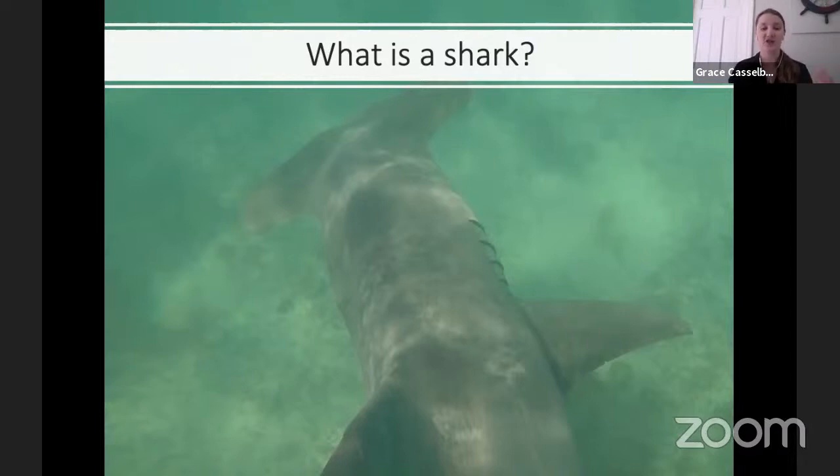Sharks' gills are also different from bony fish. Bony fish have a bony plate called an operculum on the outside of their head that they can puff in and out to bring water over their gills. Sharks don't have an operculum — they have gill slits. You can see the gill slits on this great hammerhead shark clearly on the side of its head. Water comes into their mouth, flows back over their gills and out the gill slits. Because they lack that operculum, most sharks need to be swimming forward to breathe, pushing water into their mouth and over their gills.